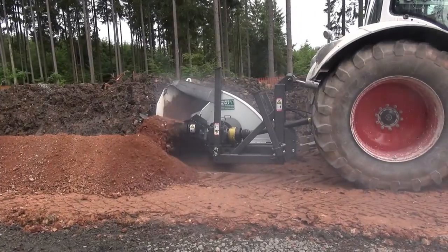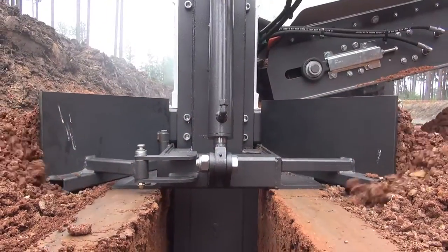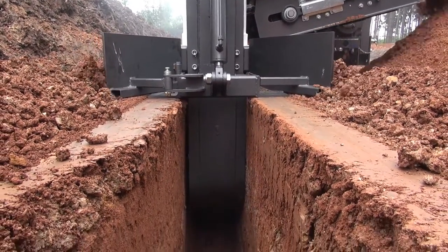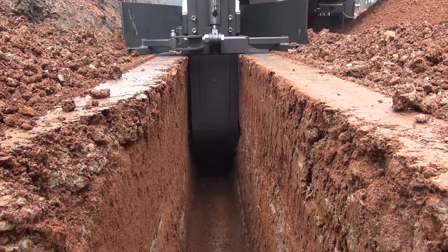As laying cables using a cable plough is not allowed in the German forestry area, what is being used here is the largest trench cutter made by German manufacturer Steyr, the SGF 1300.